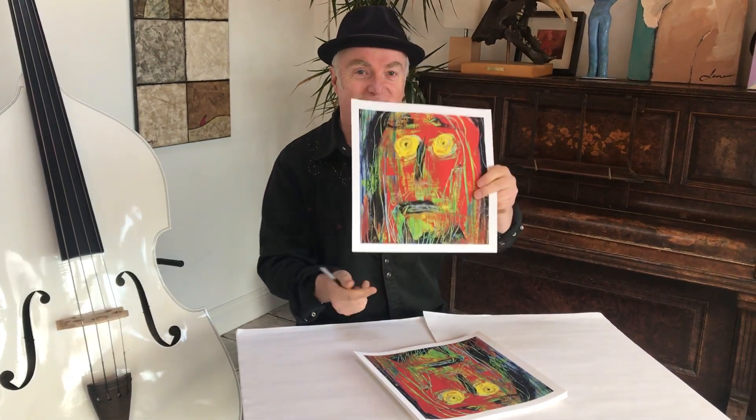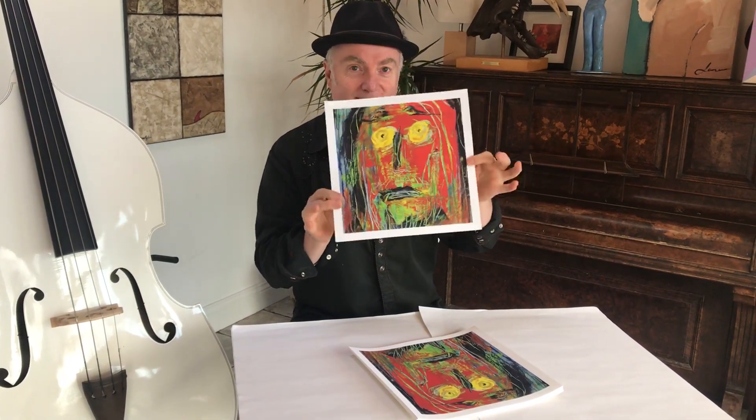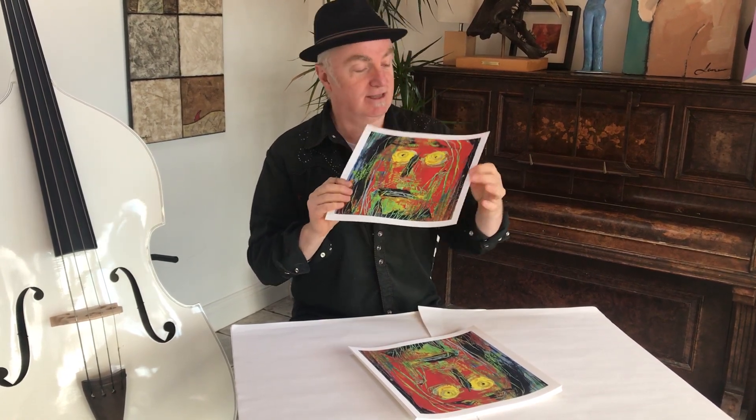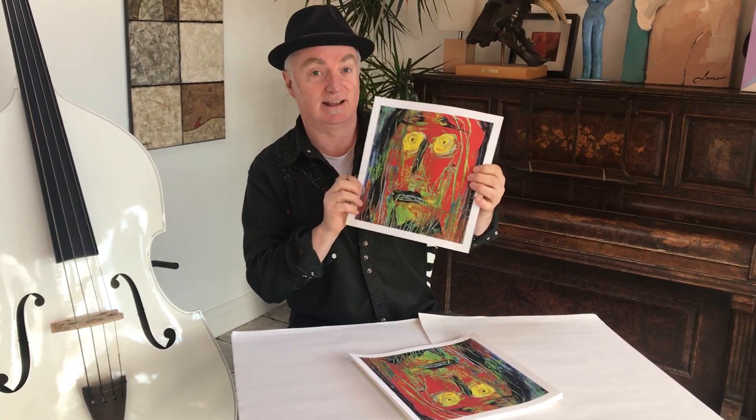Hey, how are you? Look what just came — G.Clay art prints of the front cover. So museum quality, amazingly. They look almost exactly like the painting.